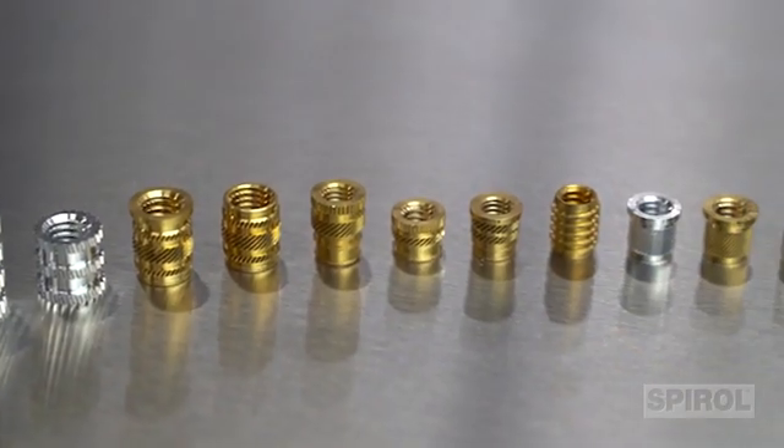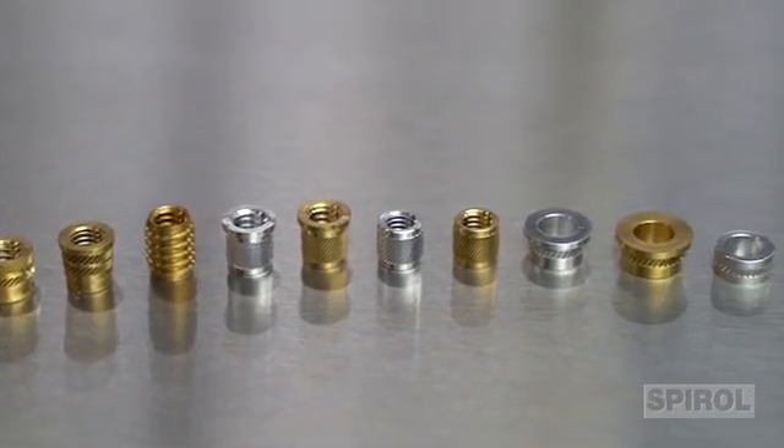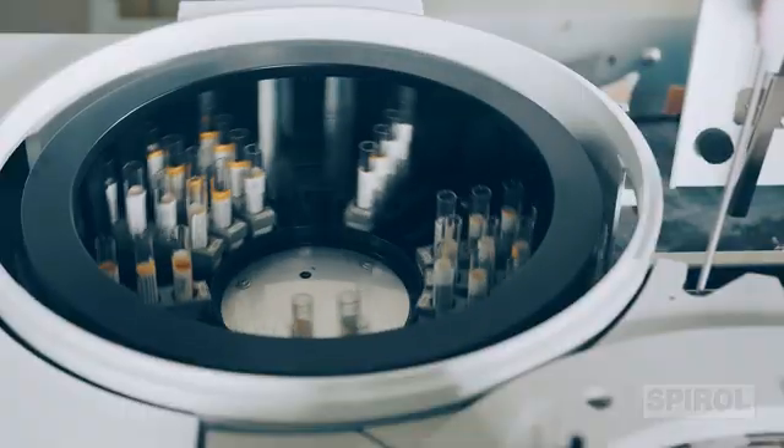Spiral's threaded inserts and compression limiters are essential for ensuring bolted joint integrity of plastic assemblies in various industries including automotive, green energy, agriculture, medical, and others.